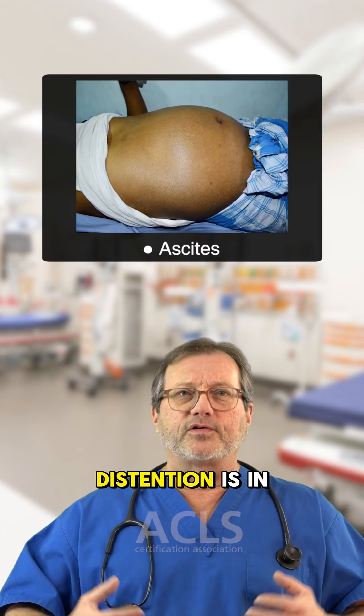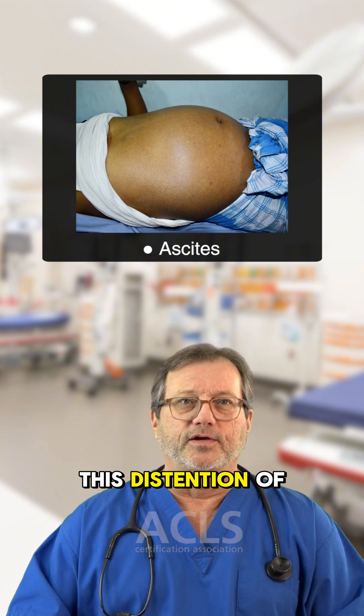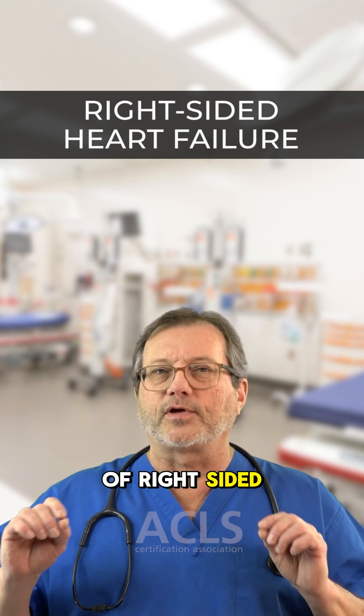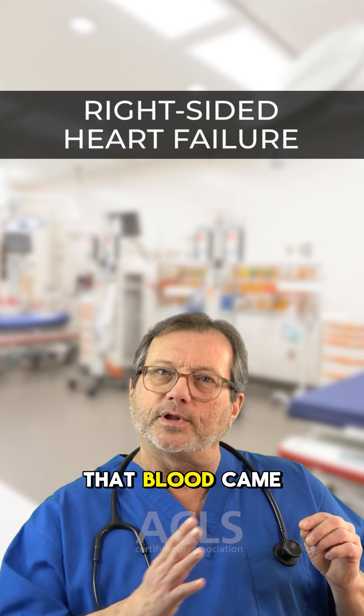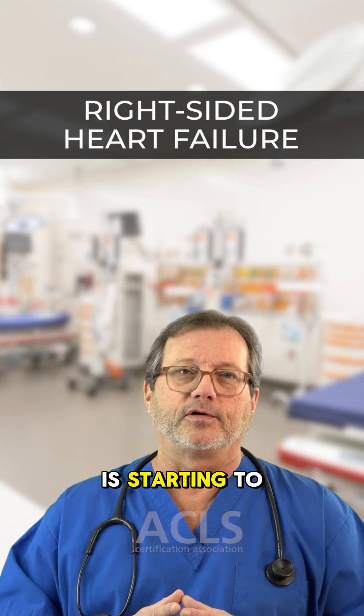If the venous distension is in the gut, the patient can develop ascites — this distension of the abdomen. When you're thinking about the symptoms of right-sided heart failure, think about where that blood came from before it got to the right ventricle. Everything behind it is starting to back up in line.